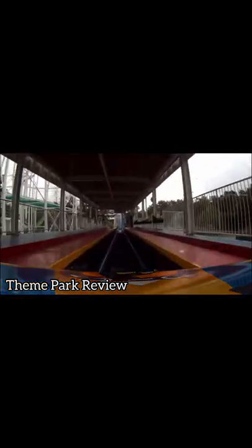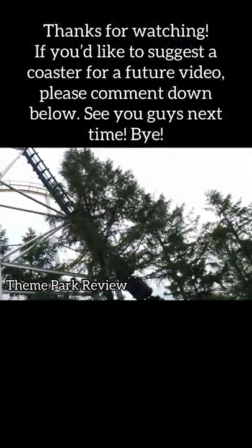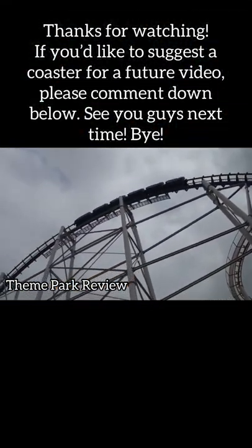Overall, this coaster looks so unique, and I'd love to ride it someday. Thanks for watching. If you'd like to suggest a coaster for a future video, please comment down below. See you guys next time. Bye.